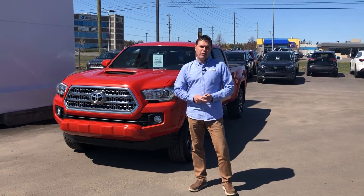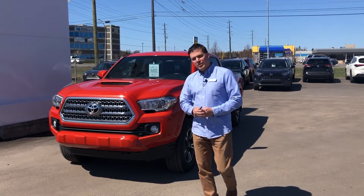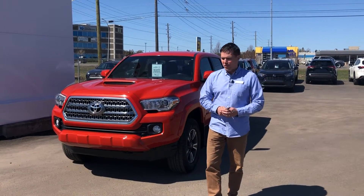Good afternoon everybody, Dave Fontaine at Wayne Toyota. Today I have a 2017 Tacoma double cab sport edition I'd like to show you.